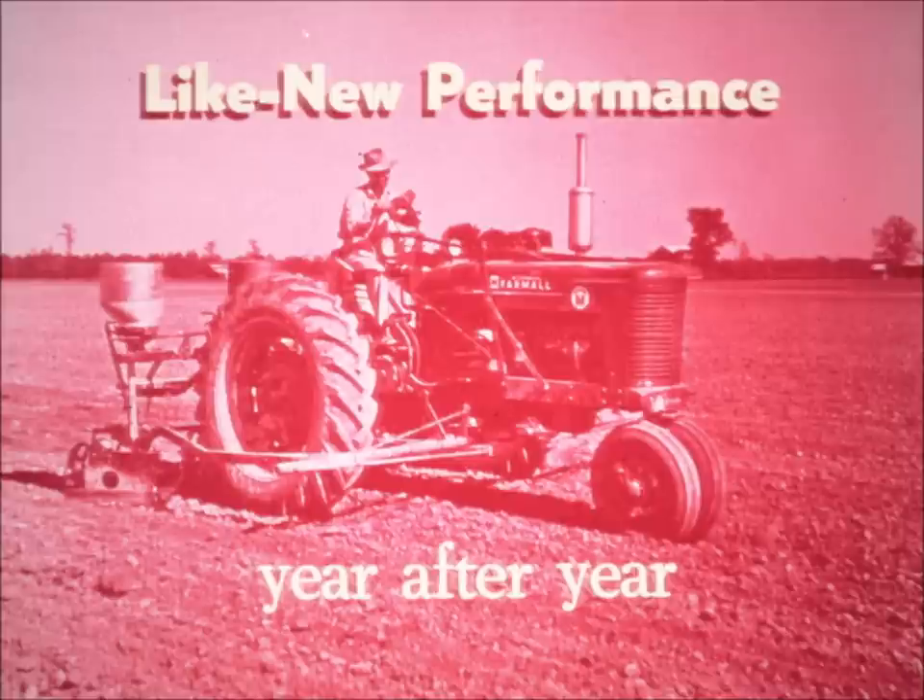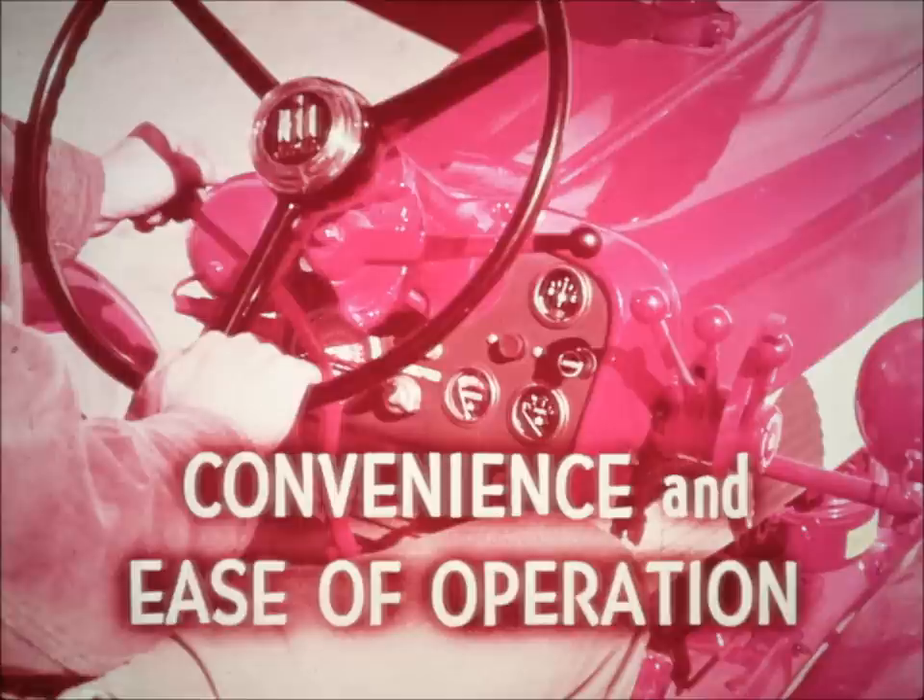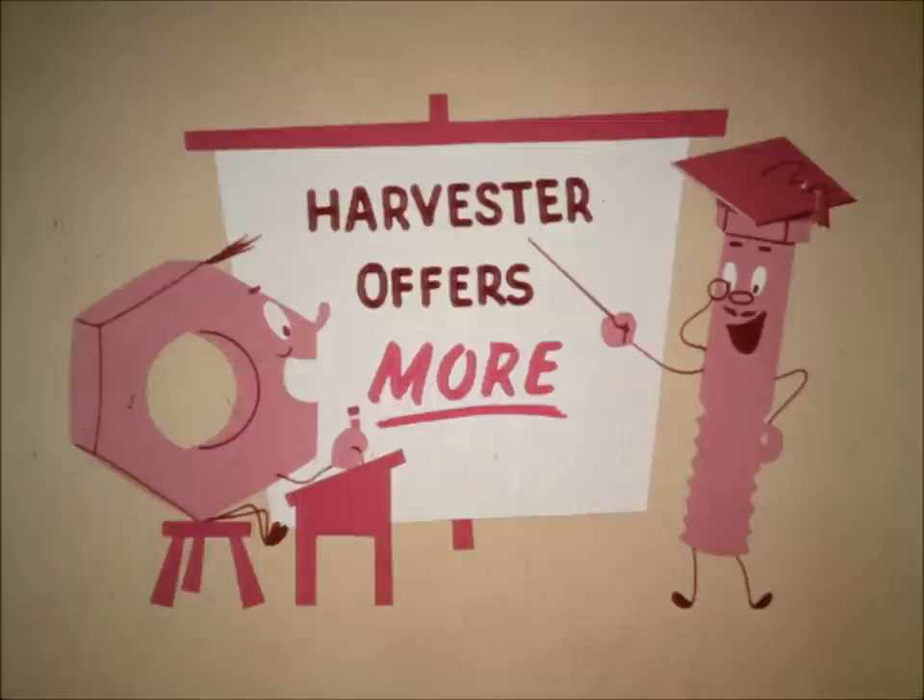Not only does the customer want the right tractor for the job, he also needs a tractor that will give him like-new performance year after year — one that offers the most in convenience and ease of operation. He can get all of these things with an International or Farmall tractor. Just compare IH tractors with anything the competition has to offer. Right down to the last nut and bolt, Harvester offers more.